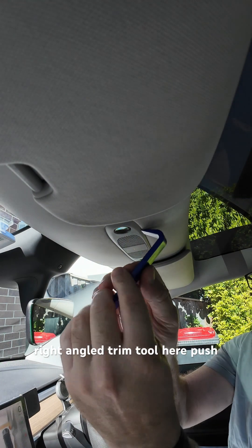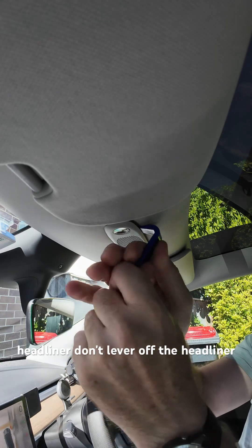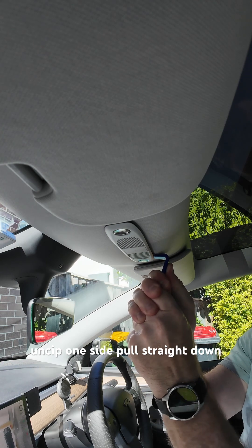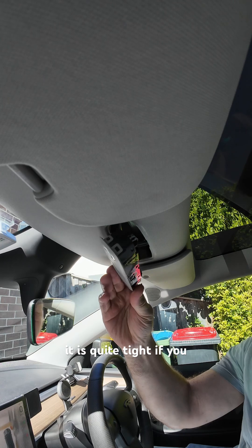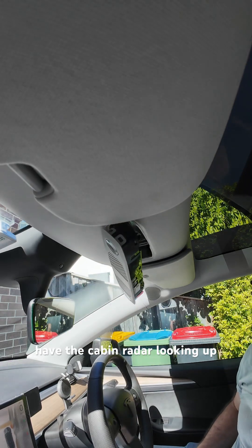You just need a right-angled trim tool. Push in between the gap and the headliner — don't lever off the headliner. You need to pull straight down, unclip one side, pull straight down and grab the other side out. It is quite tight, but if you use the right tool, you're not going to break it. Now that's out, we can look up in here and see if I have the cabin radar.